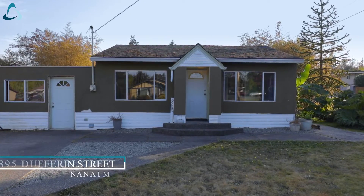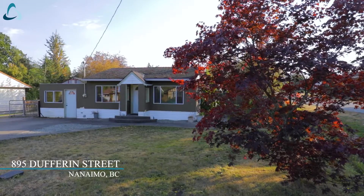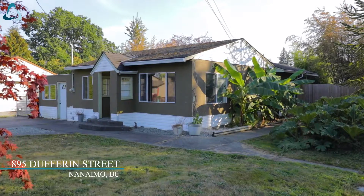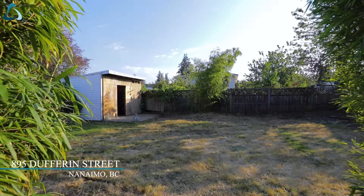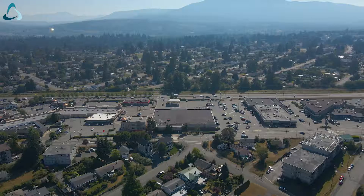Hi, I'm Alec Miller with the Miller Real Estate Team here today at 895 Dufferin Street. Located on a corner lot in central Nanaimo, the property may qualify for a carriage house. This is a great location near the hospital and amenities at Terminal Park and Brooks Landing.